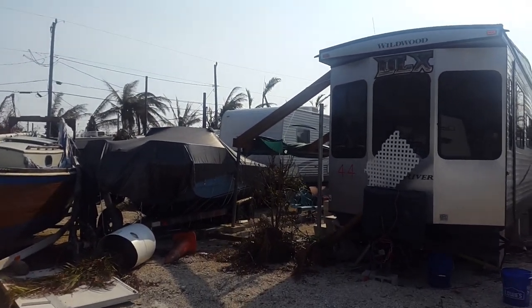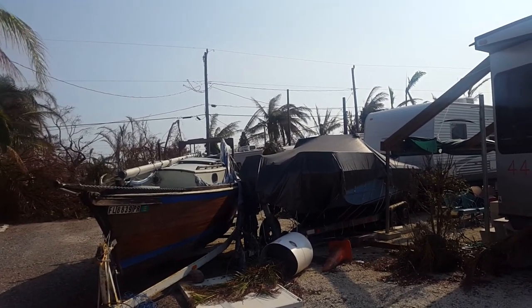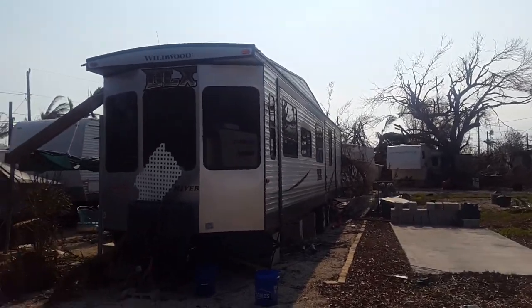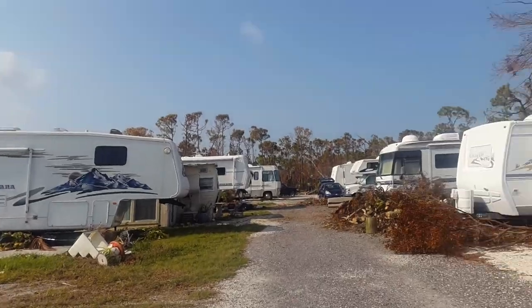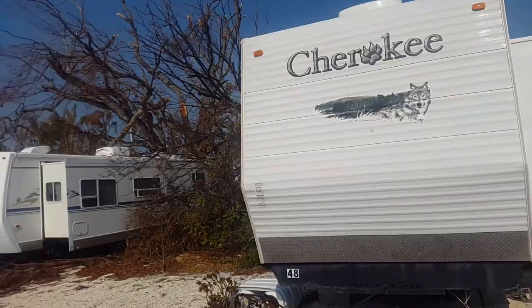These trailers here in Breezy Pines RV Estates, Big Pine Key — I'm in a section right now that seems to have done a little bit better than some of the other sections. These trailers and RVs may be salvageable, I'm thinking, possibly.